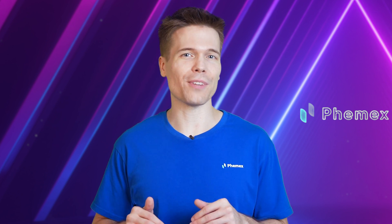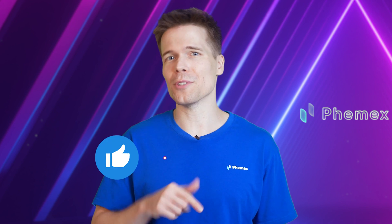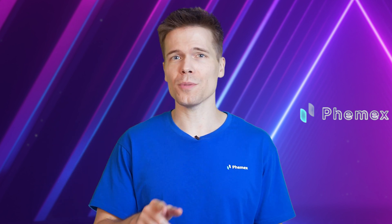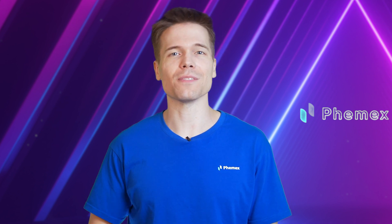That's it for today's very brief explanation of mining versus minting. If you liked the video, don't forget to like, comment, share, and follow. Also, the top three comments will get a $10 trading bonus. Thanks for watching. See you next time.